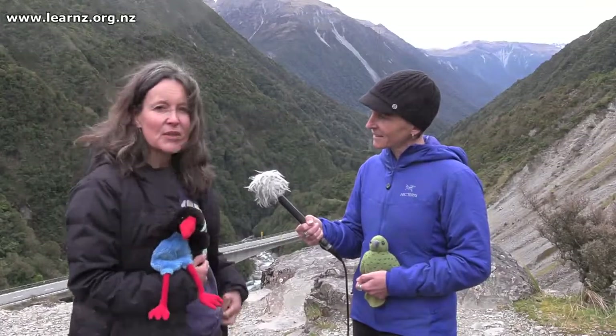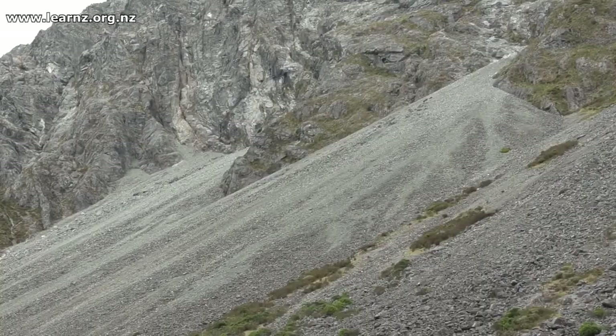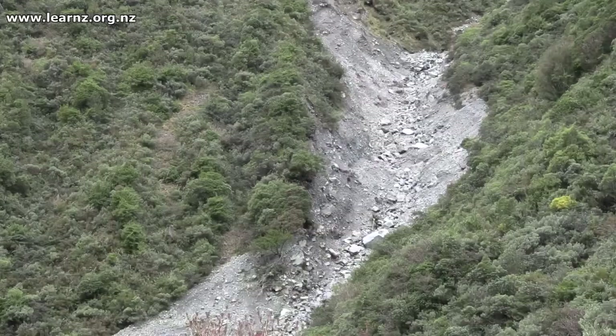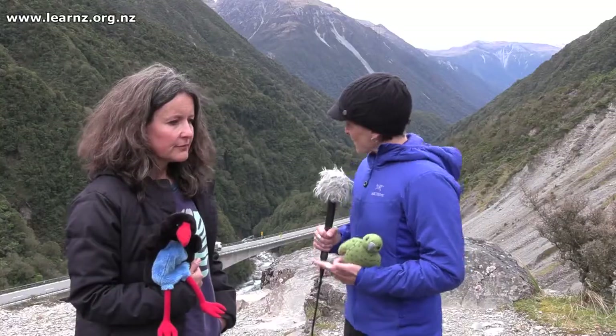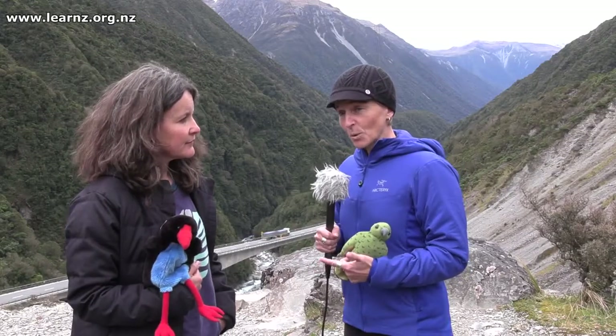You can see around us here all these scree slopes — the rocks here are very loose. Geologists call these rocks 'Weetbix' because that's the way they kind of break into pieces and fall down the hill like this. The engineering along this road is really quite spectacular and it will protect the road from rockfall, but during a big earthquake it's going to be many parts of the Arthur's Pass road that are going to be affected by landslides. So this part of the highway may not be damaged, but likely other parts will be.